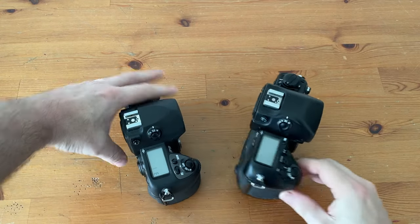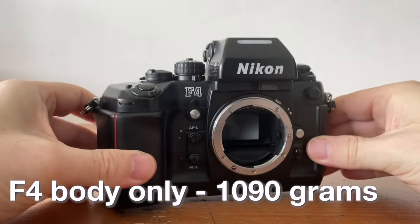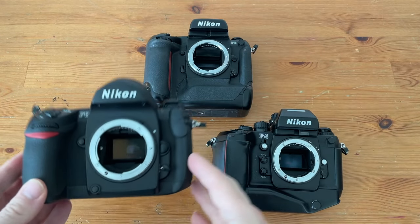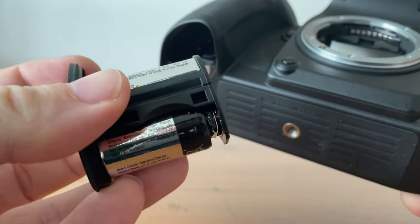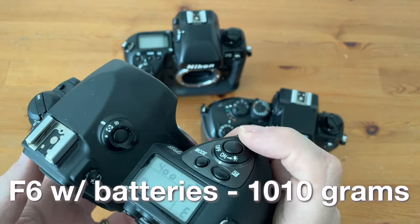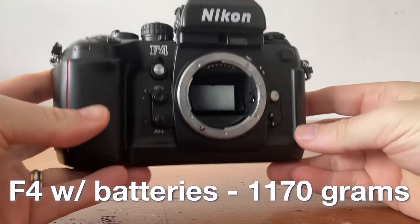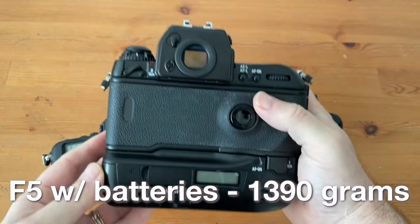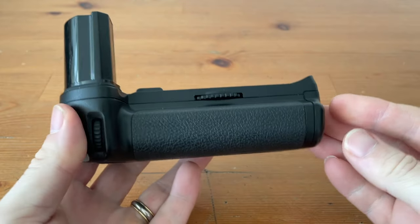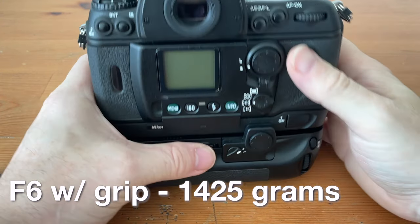Without a grip and batteries, the F6 weighs 975 grams, while the F4 weighs 1090 grams, and the F5 weighs 1210 grams. But we don't use these cameras without batteries. One of the advantages the F6 has is that it uses lighter CR123A batteries instead of AA batteries. With batteries, my F6 weighs around 1010 grams — the batteries only add 35 grams. My F4 weighs 1170 grams, so those AA batteries add 80 grams. And my F5 weighs 1390 grams, so those eight AA batteries add an additional 180 grams. So with the extra grip and AA batteries, the F6 was actually the heaviest of the three, weighing in at 1425 grams.